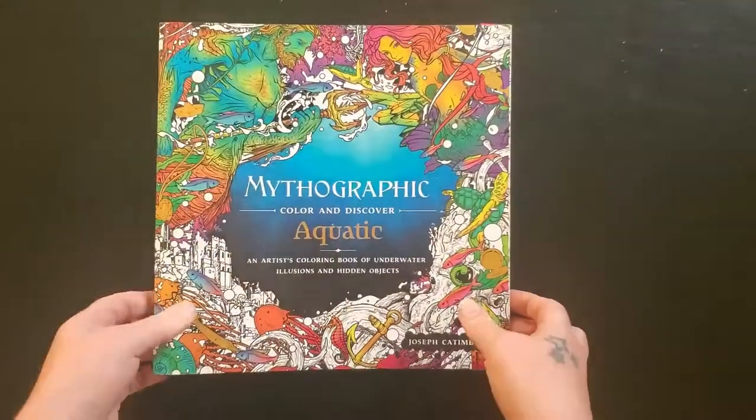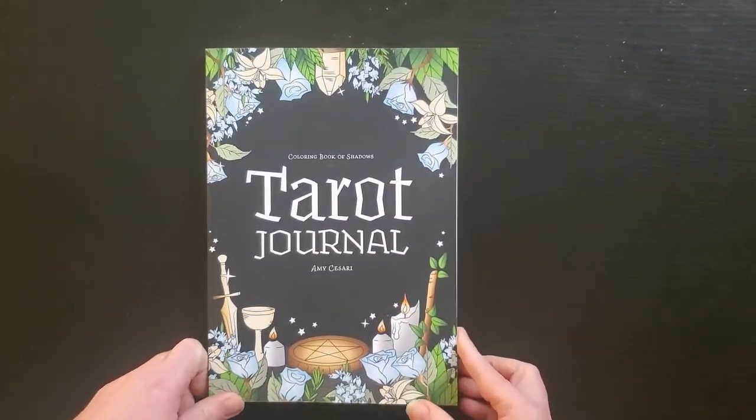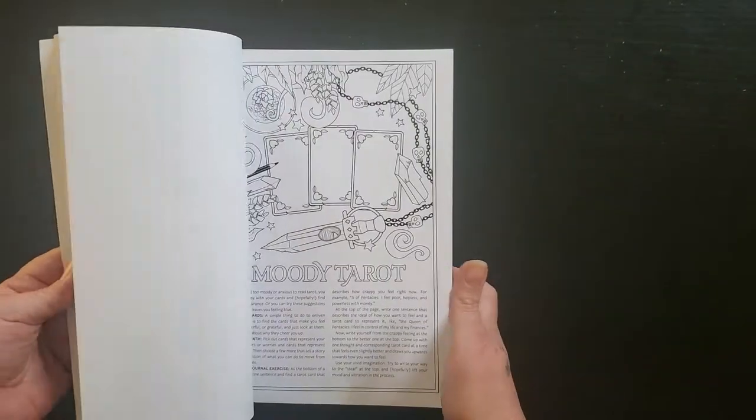Please forgive my cat — he's decided to come in, so all that noise is him opening his cat door. I have a flip through of this as well. This is Amy Cesare's tarot journal, and I still have not done any work in this yet.